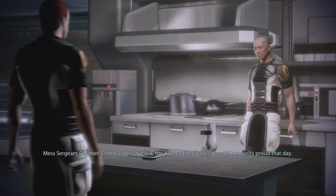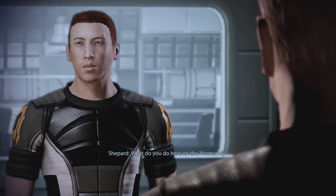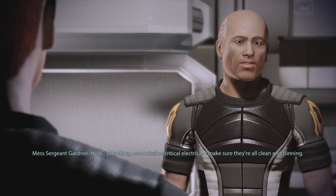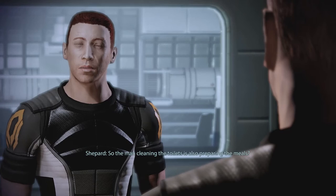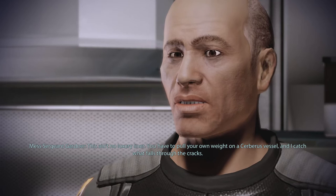Commander Shepard, the hero of the Citadel. You did humanity proud that day. My Sergeant Rupert Gardner here — how can I be of service? What do you do here on the Normandy? Most think of me as the ship's cook, but I'm also the facility's technician and custodian — HVAC, plumbing, non-mission critical electrical. I make sure they're all clean and running. So you clean our toilets and cook our food? The man cleaning the toilets is also preparing the meals. I wash my hands. Most of the time. This ain't no luxury liner. You have to pull your own weight in a Cerberus vessel, and I catch what falls through the cracks.